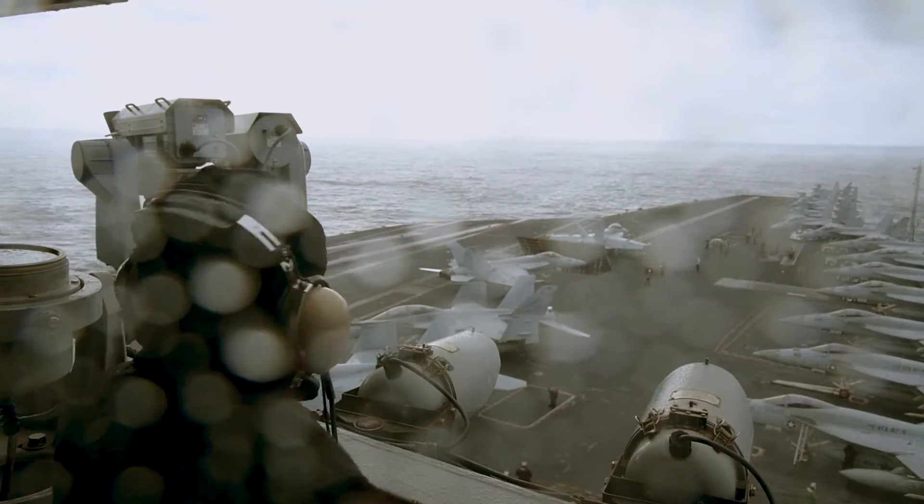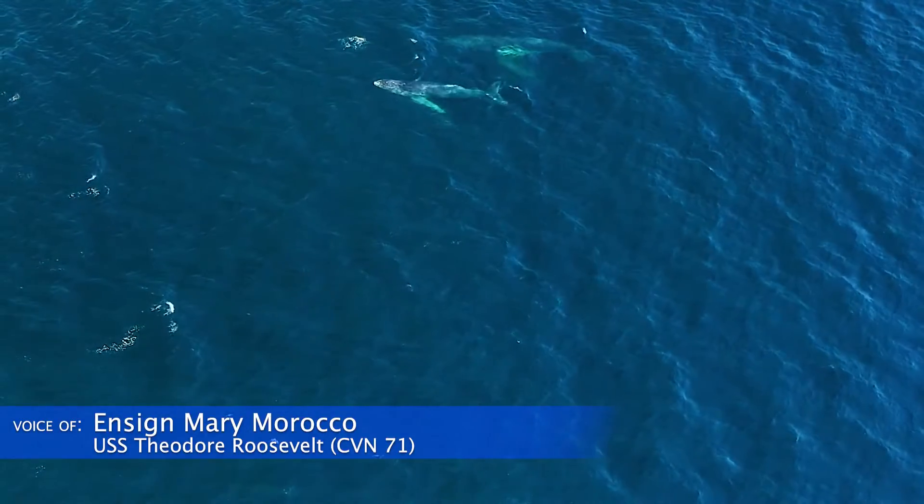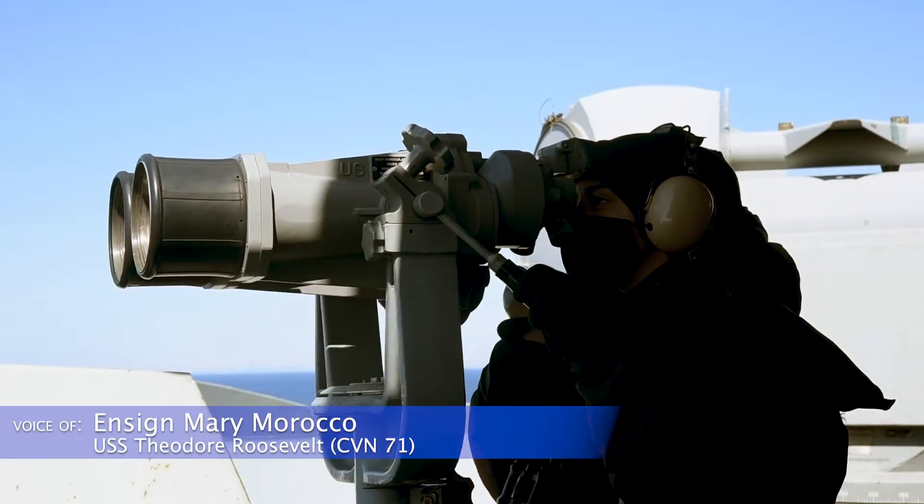Constant vigilance of marine life is vitally important to the Navy because we operate in an environment that we share with so many marine creatures. It's important to protect those creatures in their own environment.